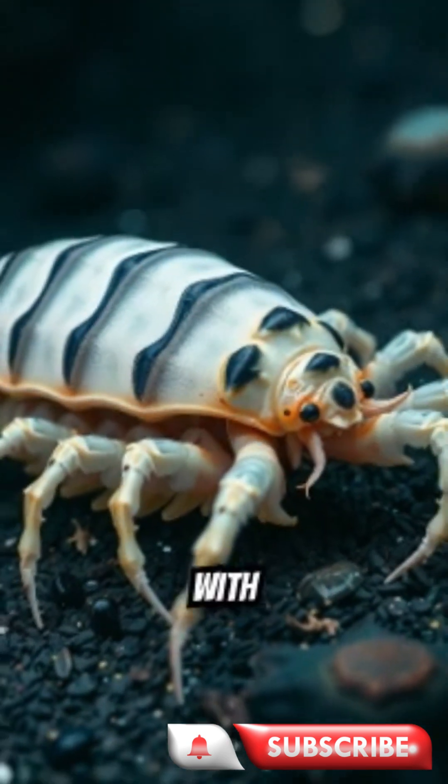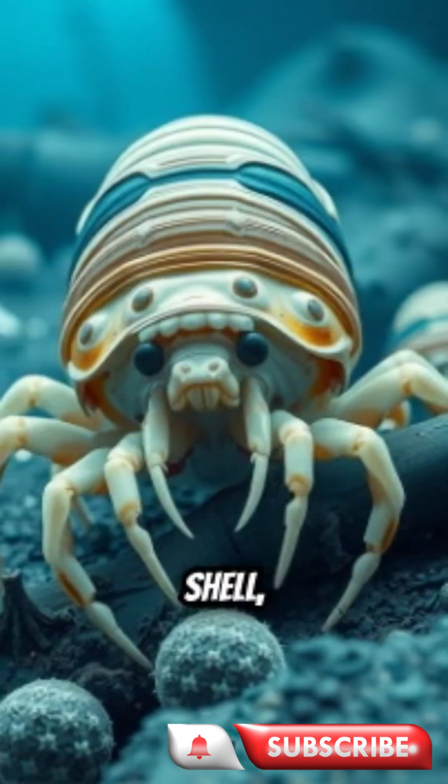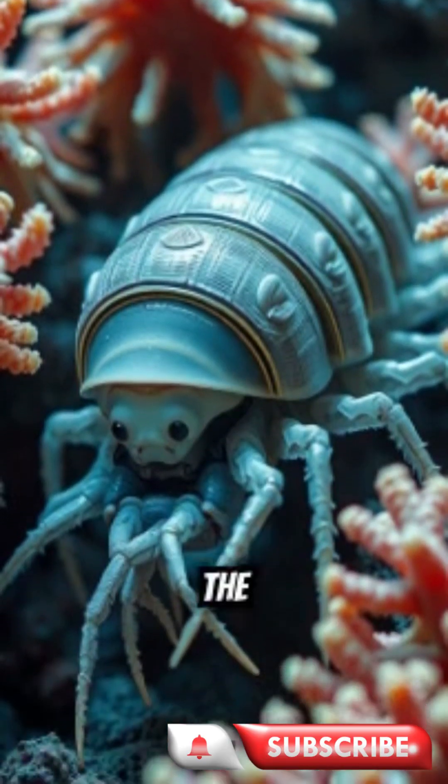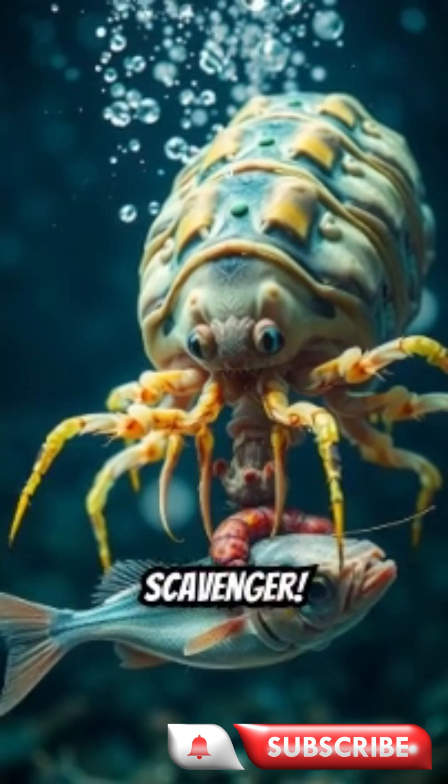It looks like a giant space bug, with 14 legs, a hard shell, and a hunger for the dead. Meet the giant isopod, the deep ocean's creepiest scavenger.